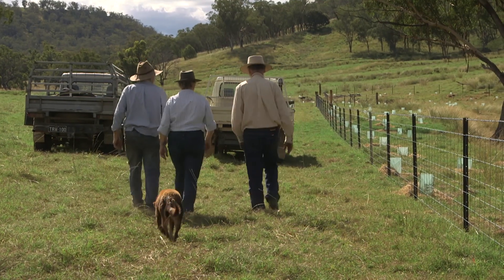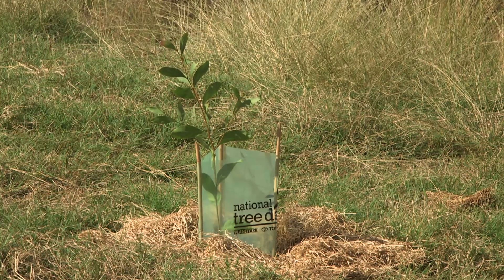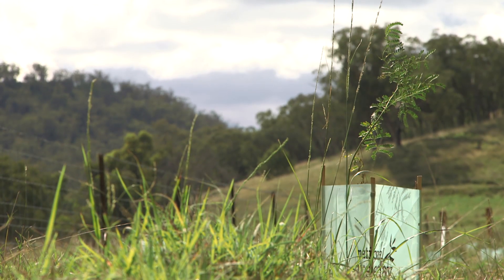We fenced off a lot of the gullies to keep the cows out so that they didn't erode as much. And within those fenced-off areas we established woodlots with at least 20 different species of mostly understorey plants.